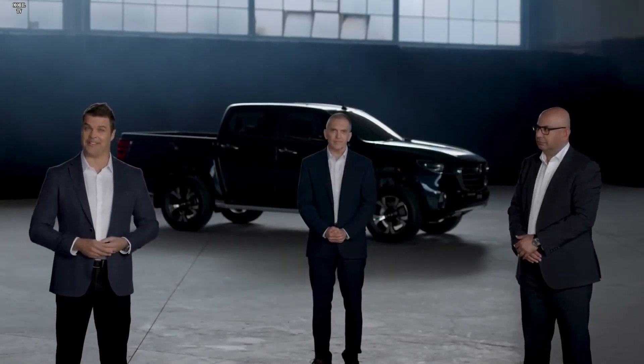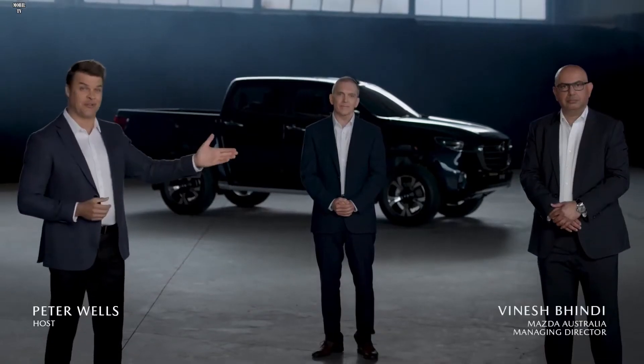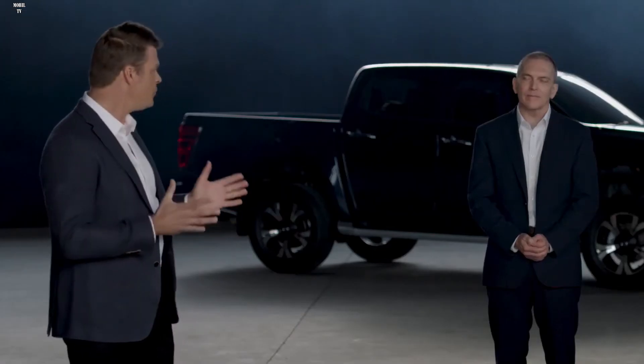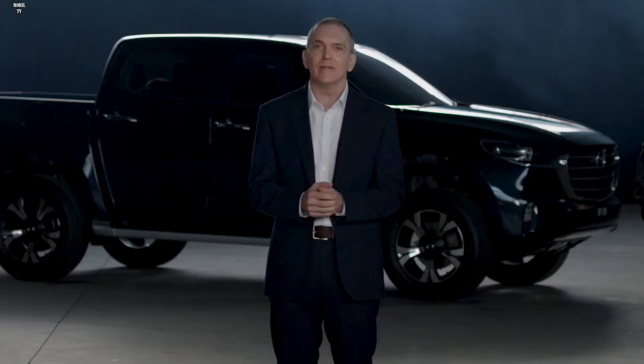Welcome and thank you for joining us here in Melbourne for the global launch of the brand new Mazda BT-50. Today I'm joined by Mazda Australia Managing Director Vinesh Bindi and Marketing Director Alistair Doak. Pickup trucks like the BT-50 are hugely popular all over the world for their versatility and performance both on-road and off.